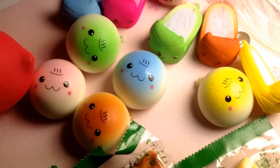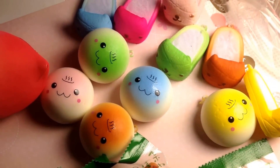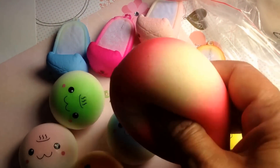Hi everyone, this is Kawaii for Girls. I got some new products and old products on the restock side. These are some of the new ones — this is the peach squishy.